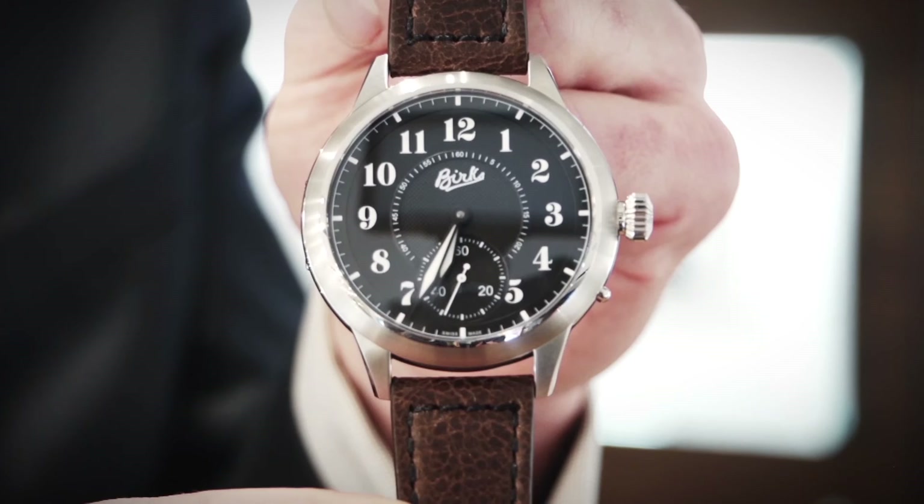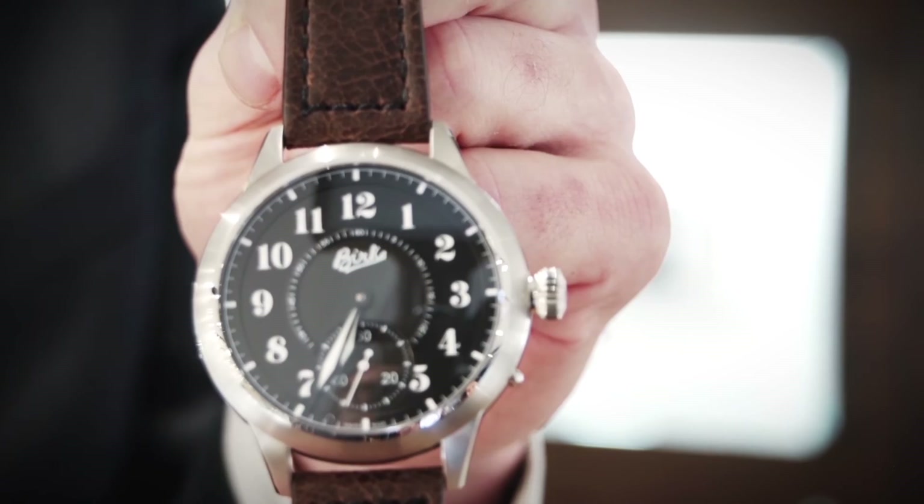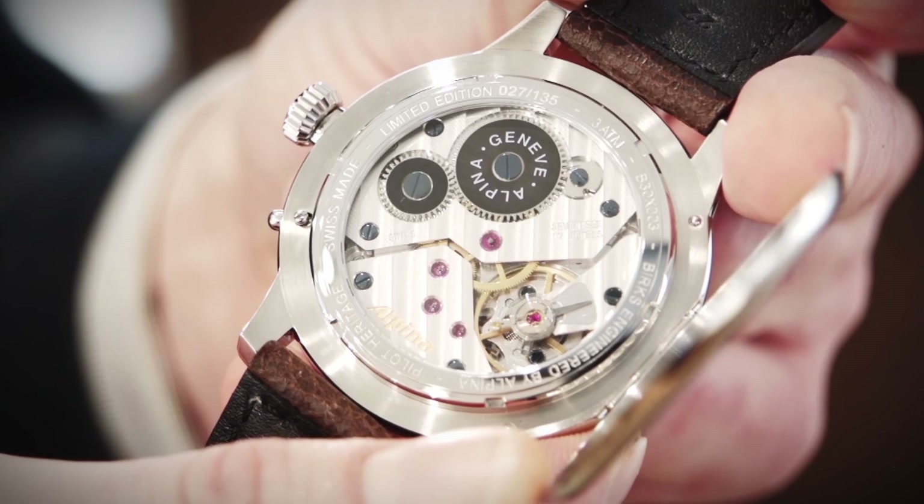These are the Birks collection of watches. One of my favorites is the one designed for our 135th anniversary. It's a limited edition watch and was designed in honor of Jerry Alfred Birks, who was the World War One Royal Air Force fighter pilot and grandson of Henry Birks. And my favorite feature of this watch is actually the back.